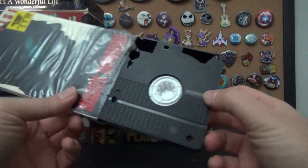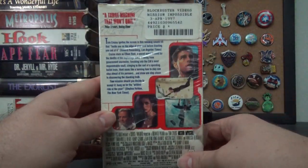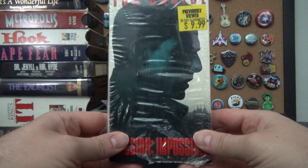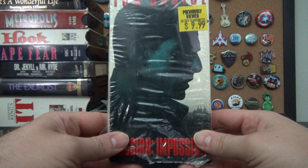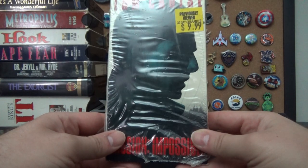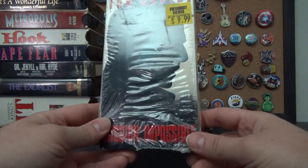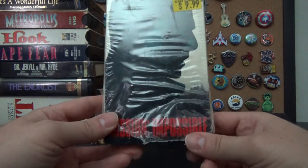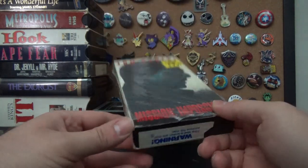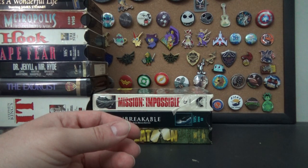Mission Impossible — also with a protective wrapper, and a Blockbuster sticker, so another Blockbuster movie. I don't think I've seen the first Mission Impossible. I've seen the third one — the Philip Seymour Hoffman one — so I missed the first two. I heard the first one was good and the second one wasn't. This was previously owned for $9.99, which is definitely not what I paid for it — you play the long game.